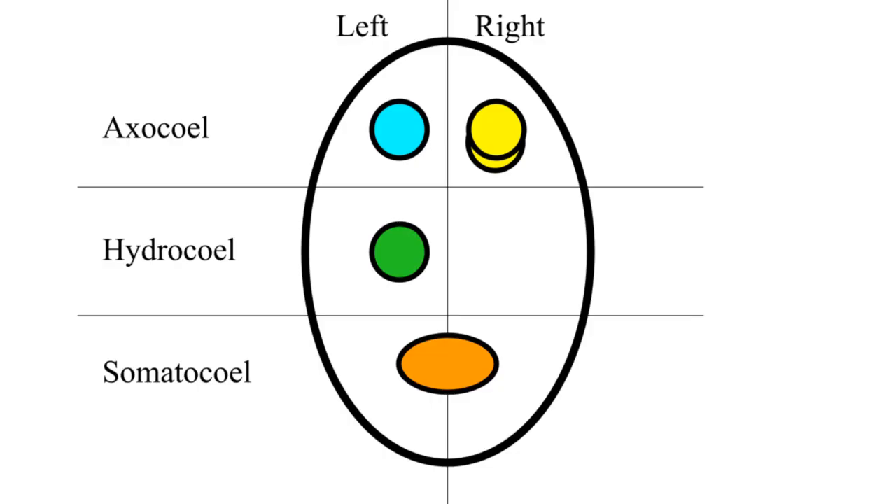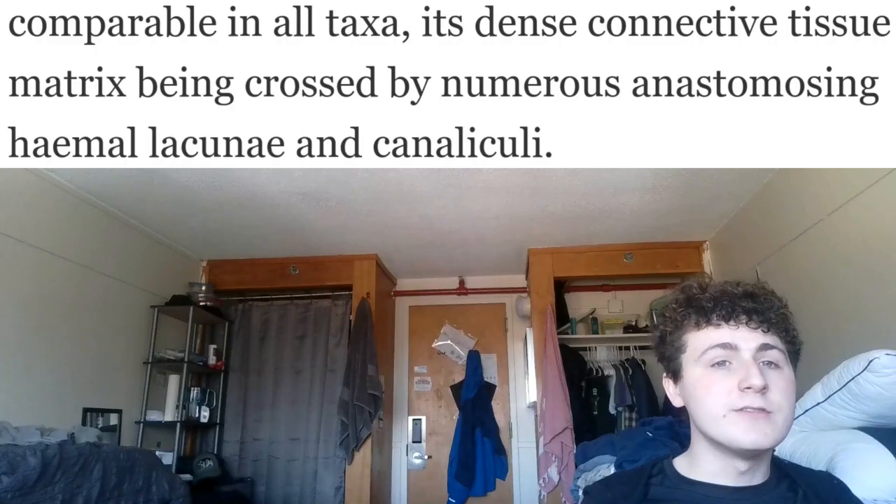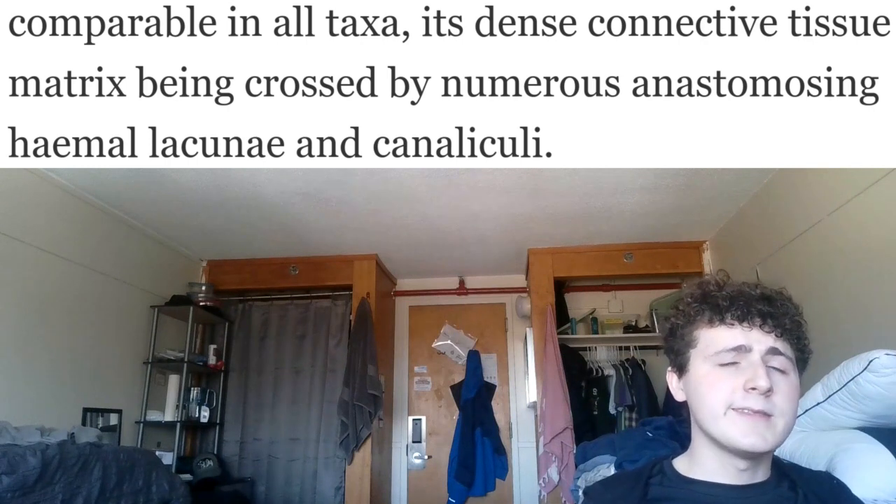Now that water's in the haemal ring, where does it go? That's where the two coelums we left alone come in. A lot of the water gets shunted into the somatocoel, which has a bunch of crisscrossing tubes that connect them to all of the other cells. Eventually, that water finds its way back to the haemal ring and gets discharged from the body.